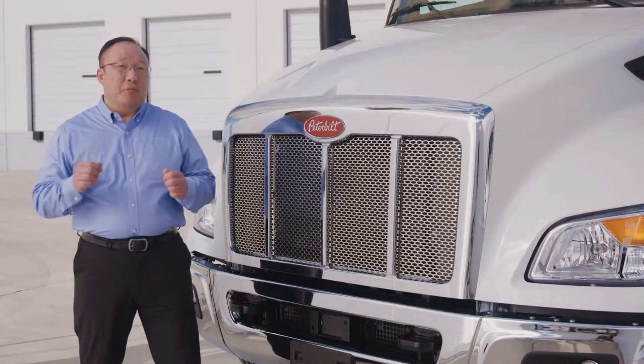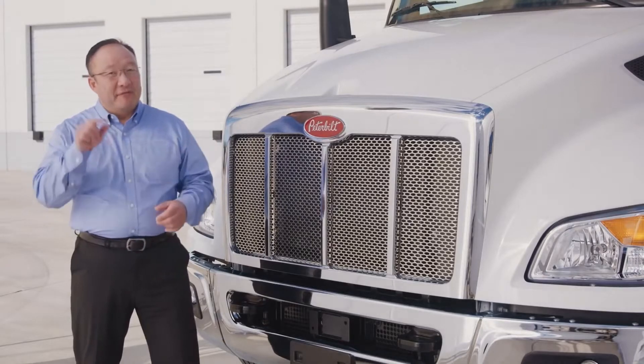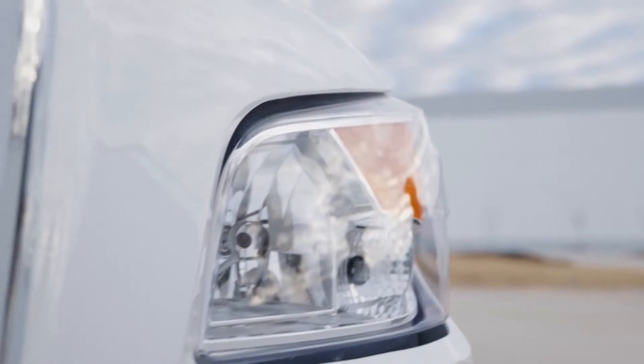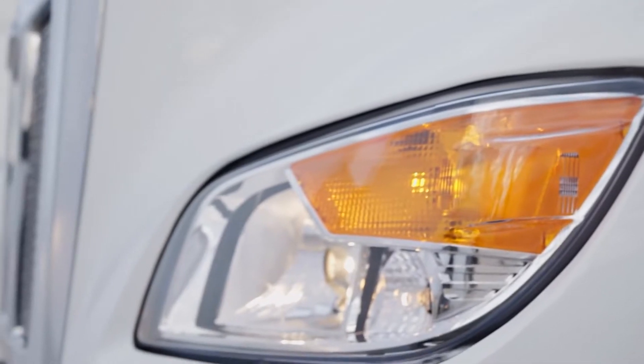The stainless steel grill mesh is impact resistant, protecting the vital engine components. Drivers get maximum light coverage using easily replaced halogen lights, daylight running lamps, and turn signals.